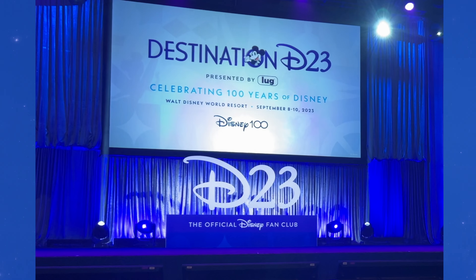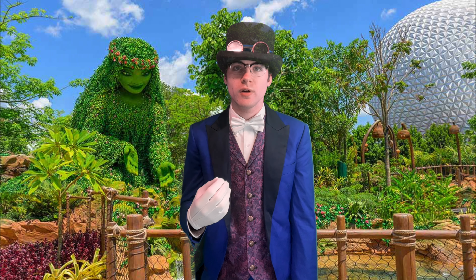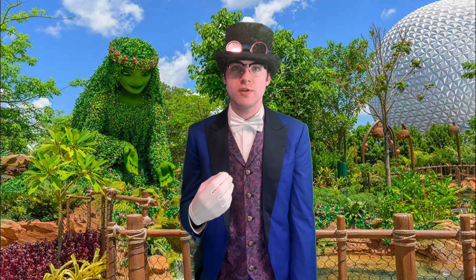I was able to preview it at Destination D23, so I'm going to give you all my thoughts on the attraction as well as all the information you need to decide whether it's worth checking out on your next trip.